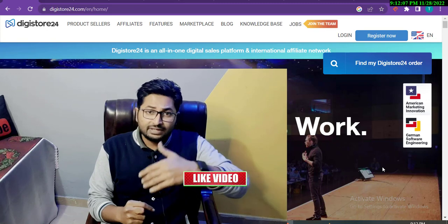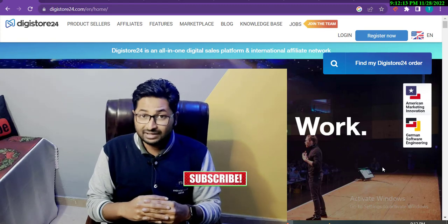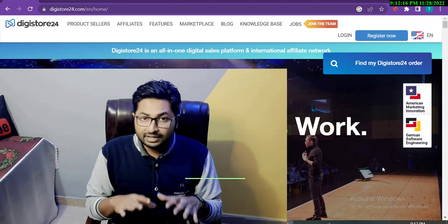Welcome to the YouTube channel. Today in this video I will talk about DG Store 24 and everything will be discussed. I will show you how you can promote your DG Store 24 products because New Year's and Christmas are coming, so you can get 10x sales and earn thousands of dollars. Make sure to watch this video completely to understand affiliate marketing and its potential.